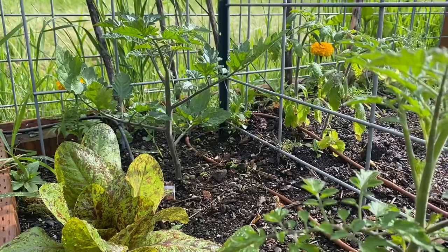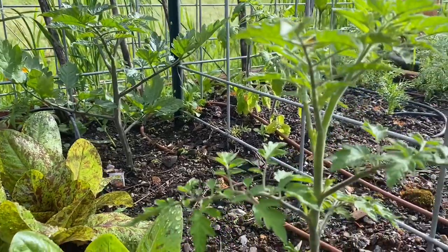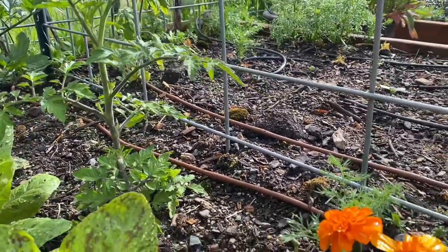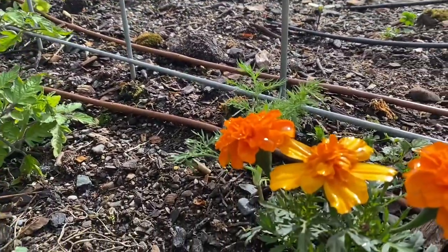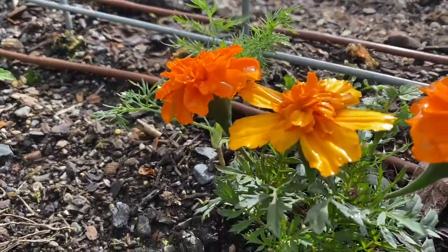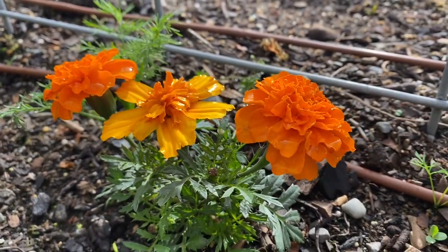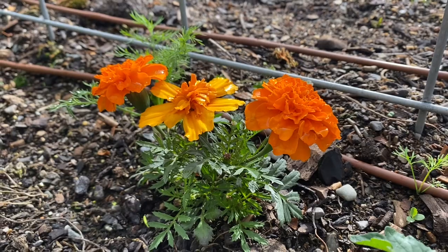There's more tomatoes in this bed as well. They're planted on either side of the trellis and giving them lots of space so that I can tie them up to the trellis and they can be supported all summer long. I do have a couple of marigolds planted in this bed as well. I love these bright, cheerful, orange-colored flowers — and those are two different varieties there.